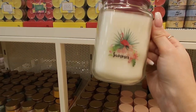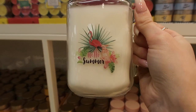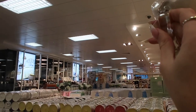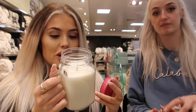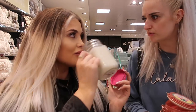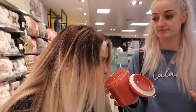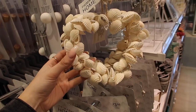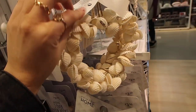Oh, how cute is this candle — that is the cutest little thing I've ever seen! 'Hello summer' — that would be such a nice gift. Sophie's spotted something — oh my god, that does smell good! I love a candle-sniffing session. Ooh, that smells good — thumbnail moment! How cute is this little accessory for the bathroom door?